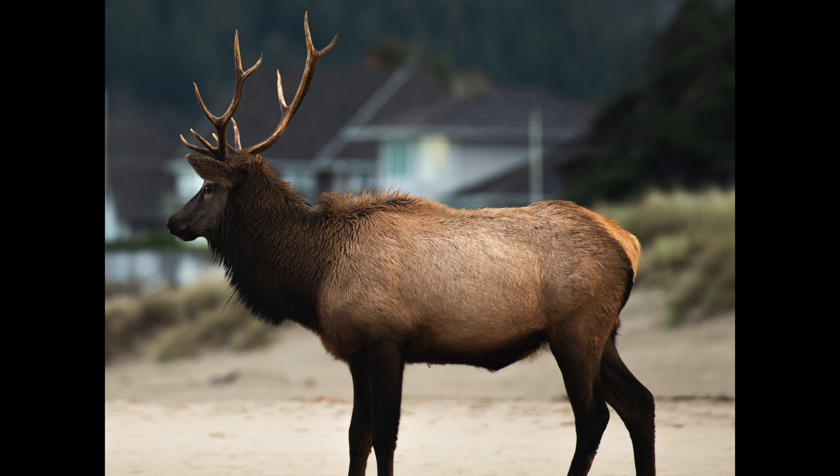Either way, I got some good images — some nice images of the elk in front of the beach with the water behind them. But I'd say the crowning jewel is with one big bull elk.